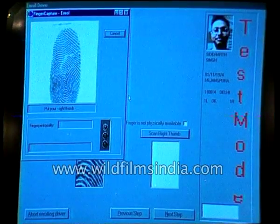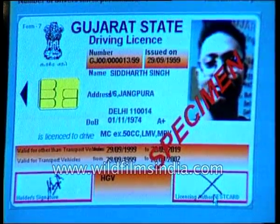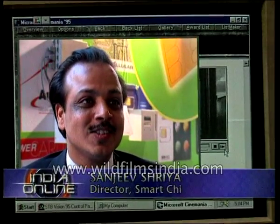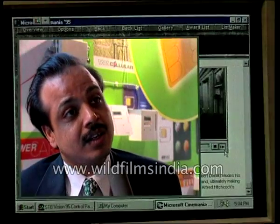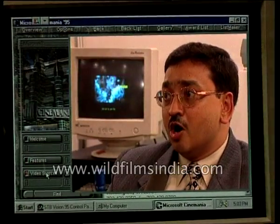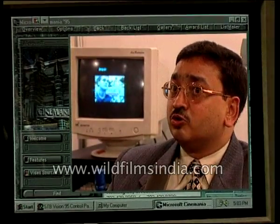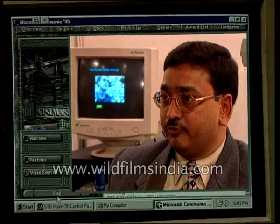This driving licence has biometric two fingerprints on the chip. It holds personal data. It also holds all the chalans that are issued to the driving licence card holder when he is issued a chalan by the police. This contract is for 10 million driving licences over three years. The biggest advantage of a smart card is it allows offline operation without being connected to a central system, but allows security of a level so that you can be sure that the information is not tampered.